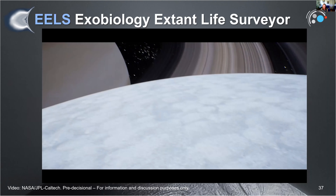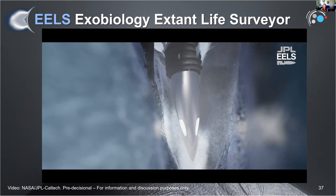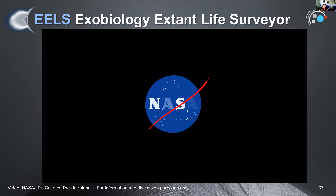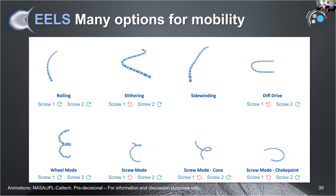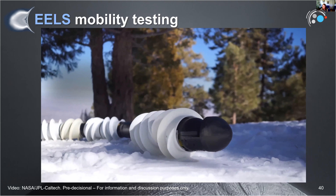At JPL we dare mighty things, and we thought about how we might design something that could move against those plume forces, go down that crack, and get through a constrained choke point. Since we live in LA, we have access to amazing animators—one who worked on an Avengers movie helped make this concept. This is EELS: Exobiology Extant Life Surveyor, basically a snake robot designed to go over, around, and through challenging terrains and hard-to-reach places. I've been fortunate to serve as science lead for the team that actually built it.